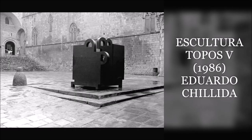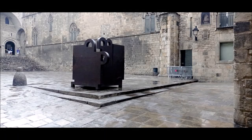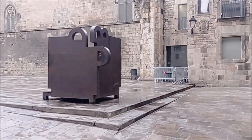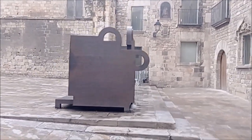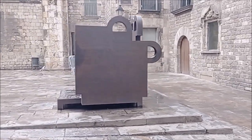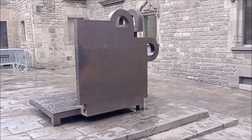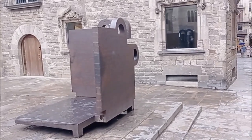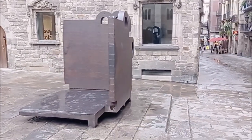Escultura Topos V, 1986, obra d'Eduardo Chillida. Plaça del Rei. Topos — del grec topos, que vol dir lloc — és una escultura en ferro, inaugurada l'any 1986 a la plaça del Rei. L'any 1986 la Fundació Miró va dedicar una exposició a Eduardo Chillida i l'Ajuntament de Barcelona va comprar aquesta escultura que, per indicació de l'escultor Chillida, s'instal·la a la plaça del Rei, enmig dels edificis del Palau Rei El Major, la Capella de Santa Àgata i el Museu d'Història de la Ciutat.